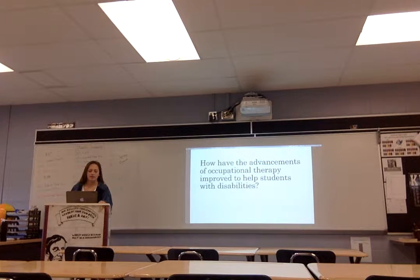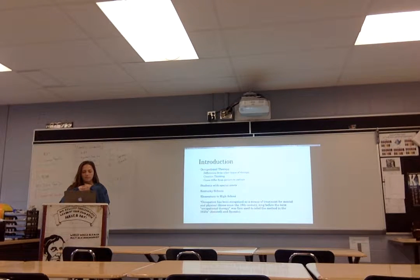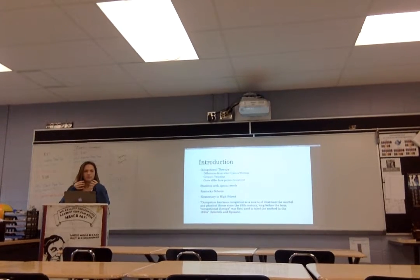Looking into occupational therapy, I focused specifically on schools — elementary age to high school — and specifically students with disabilities. I looked at some of the differences from other types of therapy, like speech therapy and physical therapy. Occupational therapy is kind of seen as a combination of the two: you look at the physical aspects and the mental aspects, and occupational therapists put it together. Occupational therapists have to be creative thinkers and think outside the box to help their patients, and a lot of times it differs from patient to patient — they have to look specifically at patients' temperaments.